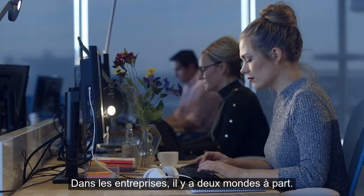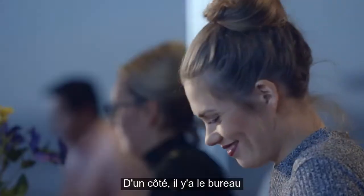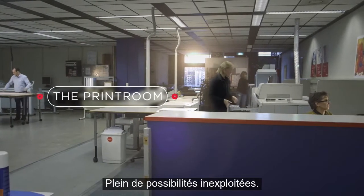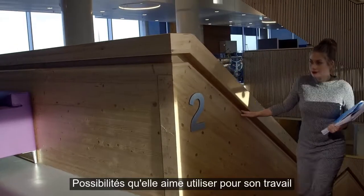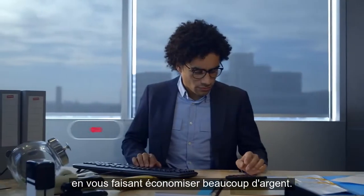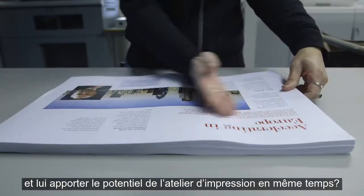In companies, there are two worlds apart: on one hand there is the office, and on the other hand the print room — full of unexploited possibilities. Possibilities she loves to use for her work, and which can also save you a lot of money. So what if you could be more cost-efficient on print costs and unleash the potential of the print room?